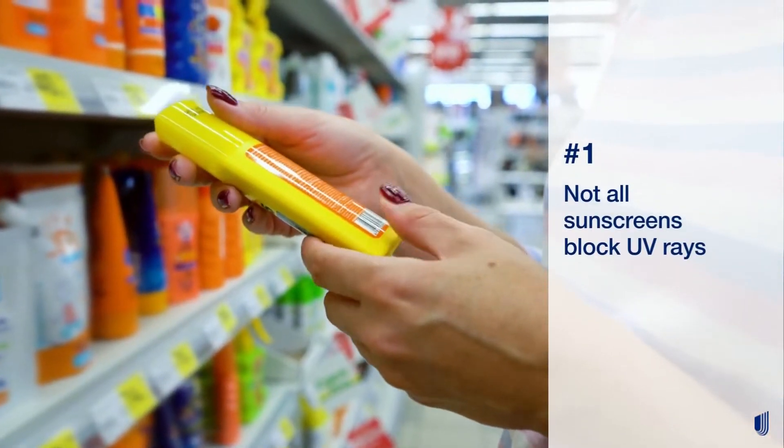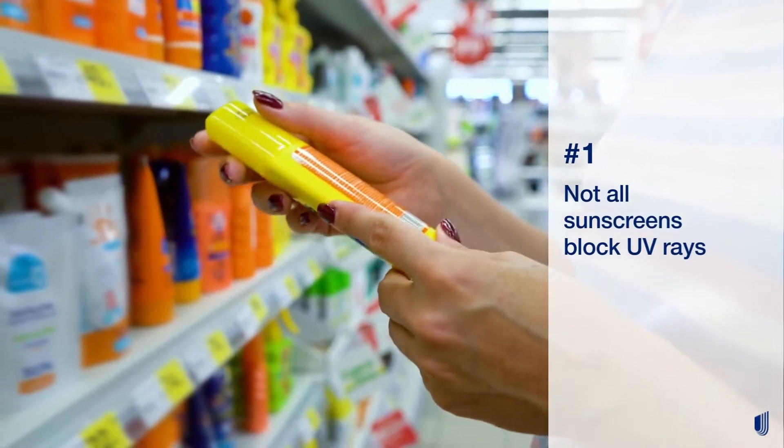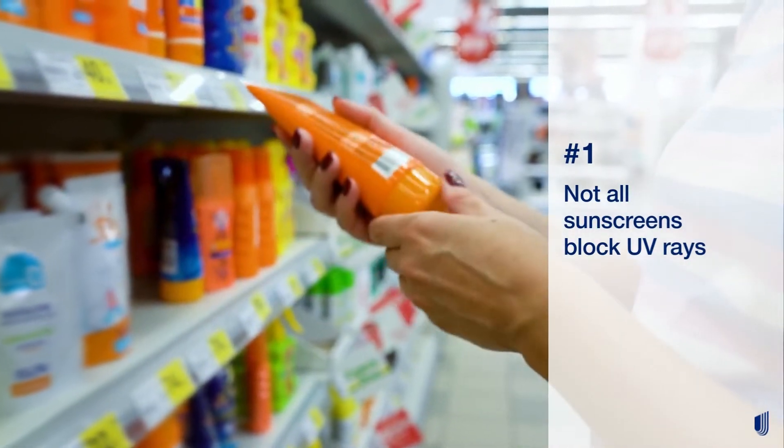Not all sunscreens block UV rays. There are three types of UV rays, two of which can damage your skin: UVA and UVB rays. Look for 'broad spectrum' on the sunscreen label when shopping.